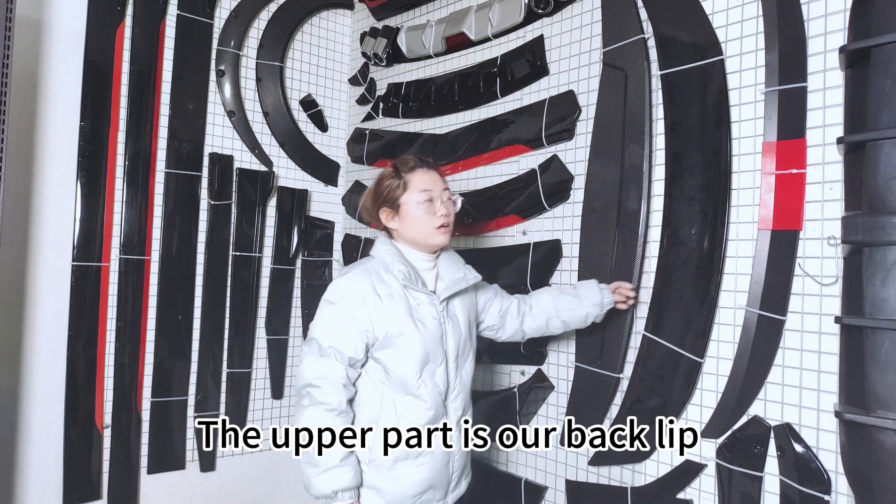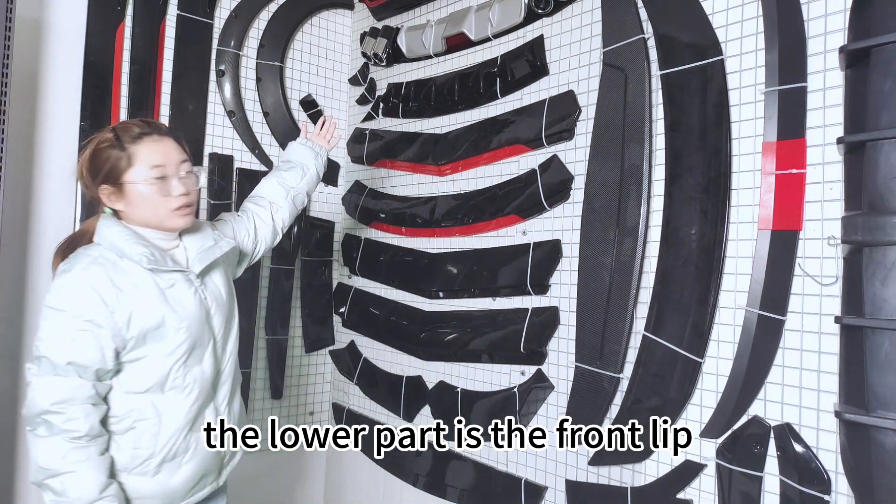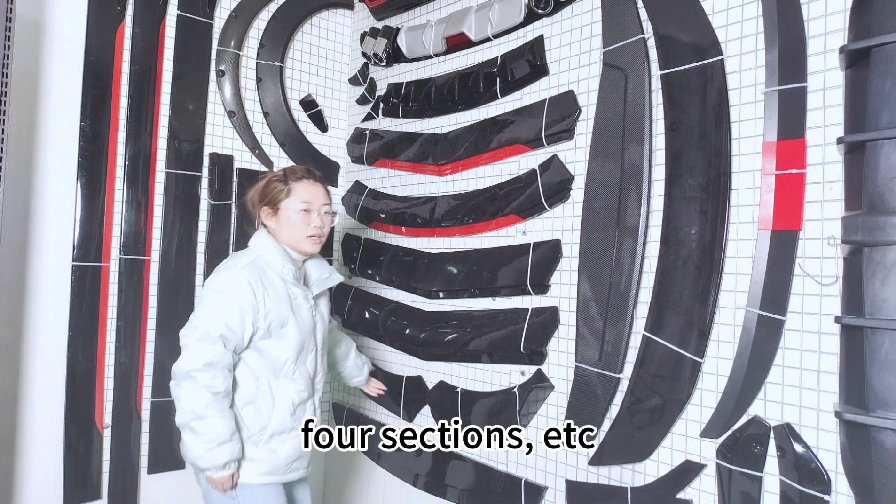The upper part is our back lip, the lower part is the front lip, and our front lip has three sections, four sections, etc.